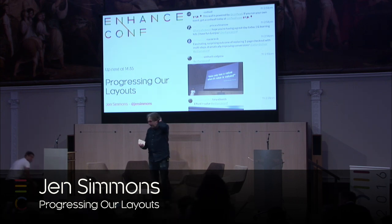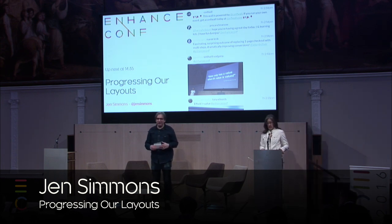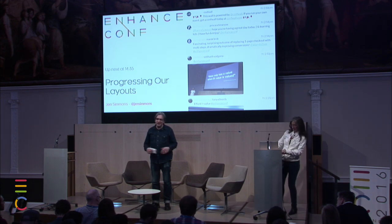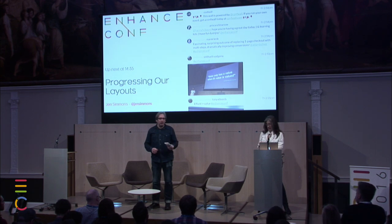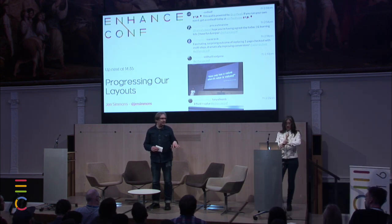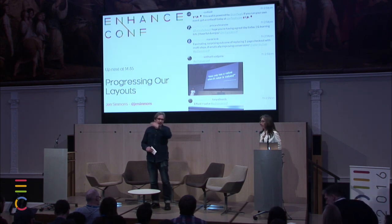Thank you very much, Adam. That was wonderful. Very much looking forward to having a chat after the final speaker of the afternoon. I have a feeling that Stephen's going to like this one — Stephen's going to see that innovation is not dead, and that progressive enhancement, beautiful design, and innovation can co-exist wonderfully together, as Jen is going to show us. I've known Jen for many years. Ladies and gentlemen, Jen Simmons.